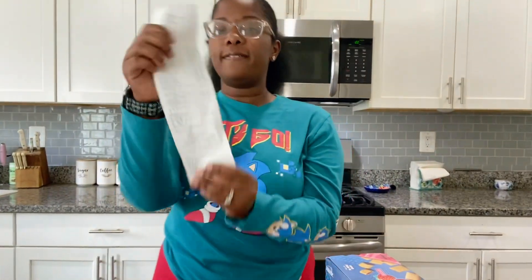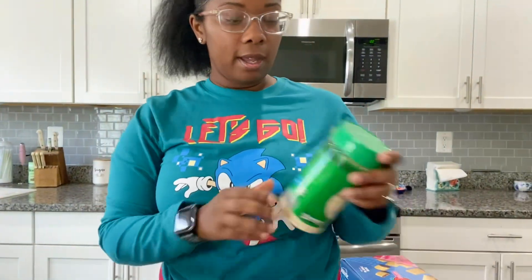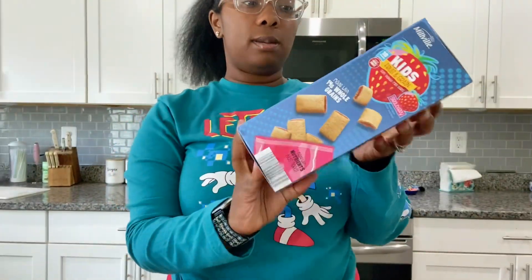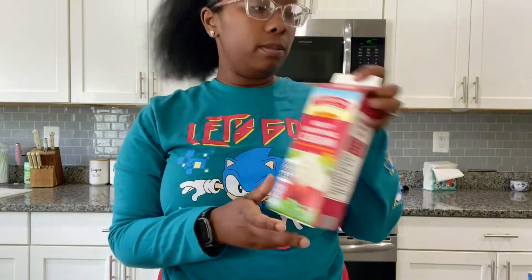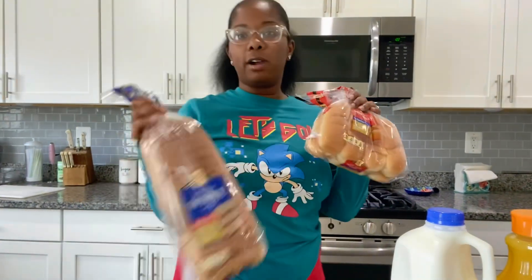So like I said, $85.39 is how much I spent at Aldi. I'ma show y'all what I got real quick. I got some Parmesan cheese, two bags of salad, some of the little kid neutral grain bowls — like the little mini ones. I got some heavy whipping cream because we go through that a lot, some orange juice, some milk, some hot dog buns and some regular bread.